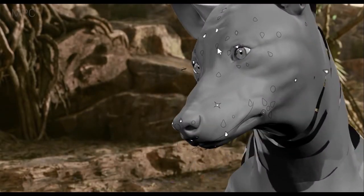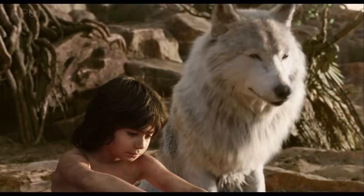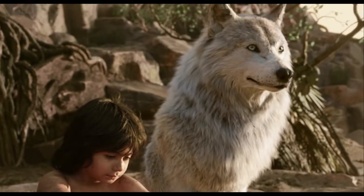For facial performance, we tried as much as possible not to have human brow motions in the characters or other human sort of muscle motions of the face that would kind of give the game away. We tried to stay as true to the anatomy of the creatures as we could.